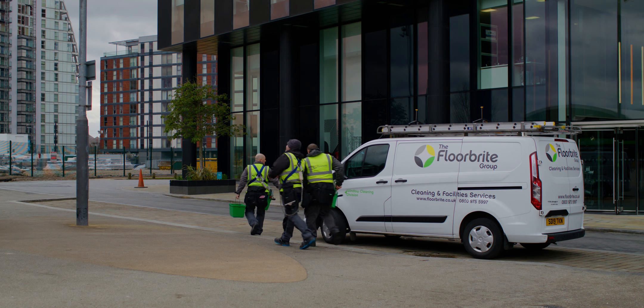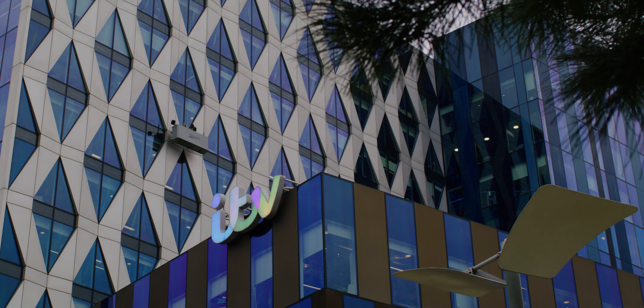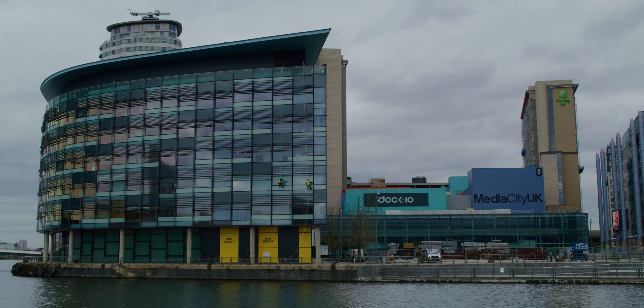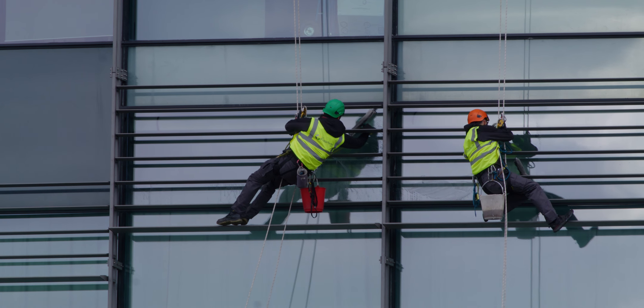Floorbrite have an in-house window cleaning division. We offer the full range of services and all different types of access — reach and wash, the system which is pole fed from the ground, we use cradles, cherry pickers, and we have an abseiling division as well.